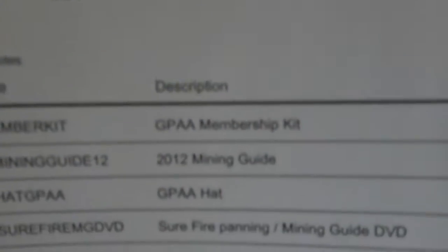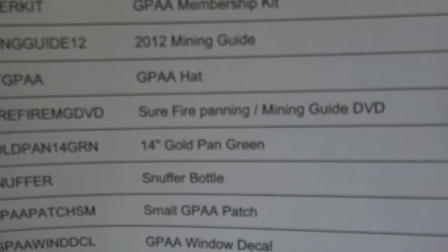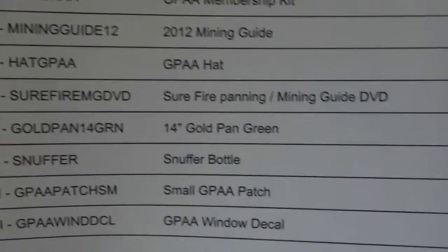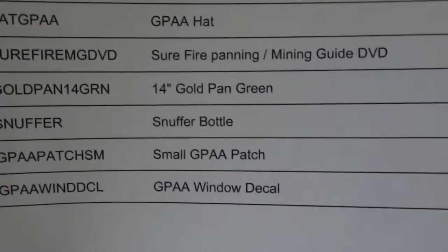I got my packing slip, membership card, mining guide, a hat, a DVD, a gold pan, a snuffer bottle, a patch, and a decal.